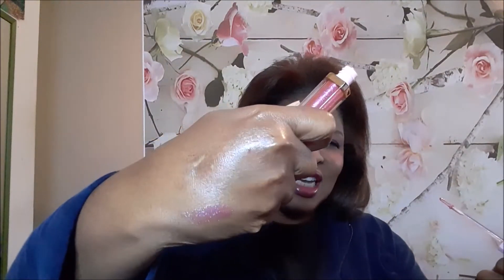Next is something from Too Faced — this is the Rich and Dazzling High Shine Liquid Lip Gloss, and the shade is called Crazy Rich — the whole movie! It's a pretty case. Let's see what the color looks like. It's definitely shiny and sparkly — that's pretty. I'll put a little bit on even though I'm already wearing some shiny lip gloss. Smells good too.